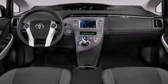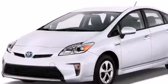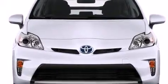Its top features include a navigation system, a rear-view camera, keyless ignition, heated seats, traction control and stability control systems, hill start assist, and a tire pressure monitoring system.